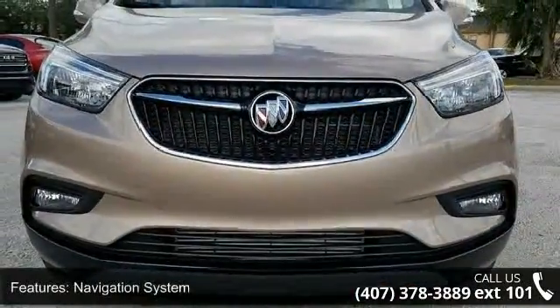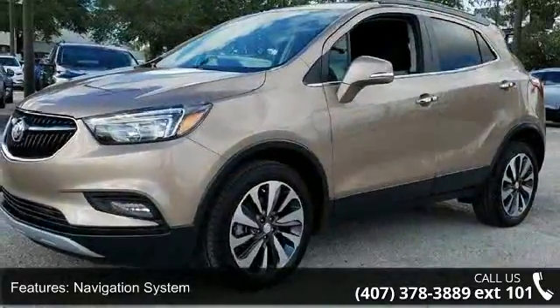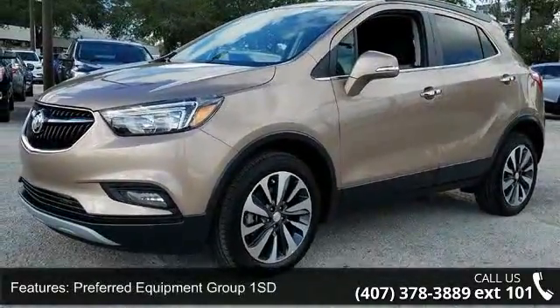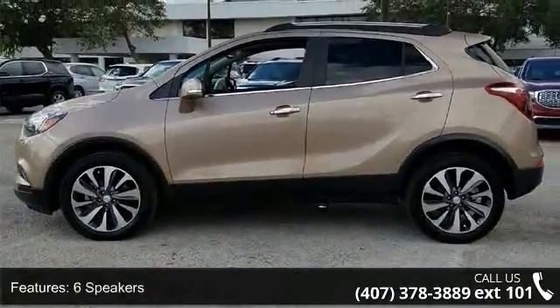Some of the top features included with this vehicle are Navigation System, Preferred Equipment Group 1 SD, 6 Speakers, 6 Speaker Audio System, Radio Data System, and Series XM Satellite Radio.